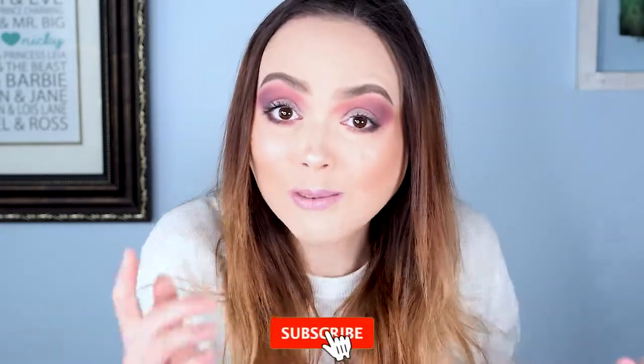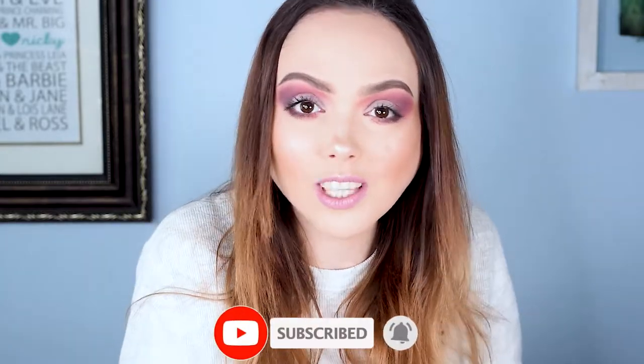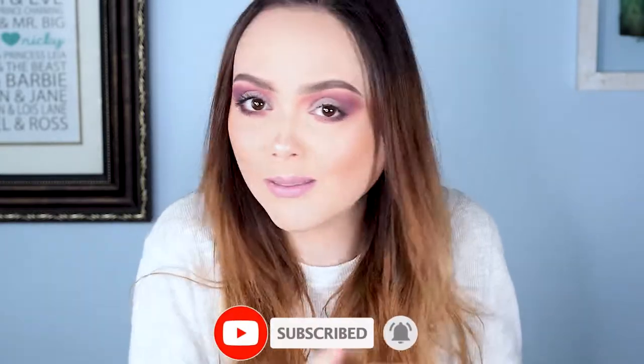If you're new, welcome — thank you for stopping in. Basically, Ipsy versus Ipsy is: I have a standard and a plus subscription, and my mother also has a standard and a plus subscription. Each month we both get our bags. I take the two standard bags and compare them, I take the two plus bags and compare them, and I pick out which bag was my favorite as a whole. Then I pick out my top five favorite products from the ten that we received and make my ideal bag. It's just something fun to do! If you haven't subscribed, do that — we do a lot of unboxings and other beauty stuff.